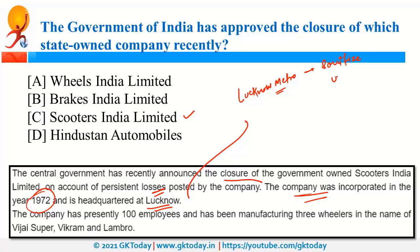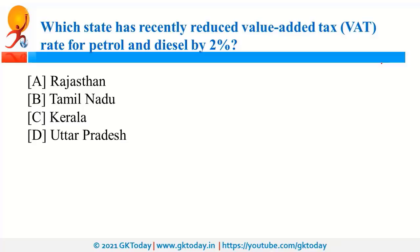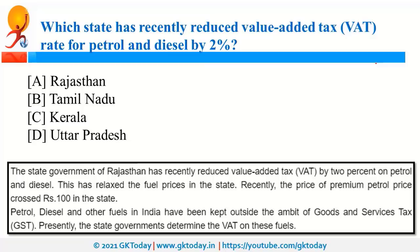Rajasthan has recently reduced the VAT, that is Value Added Tax, on petrol and diesel by 2%. An important point is that petrol, diesel, and other fuels are currently outside the purview of GST. Since they are outside GST, state governments impose VAT on these fuels. The state name may not be critical for central exams, but remember that fuels are outside the GST purview.